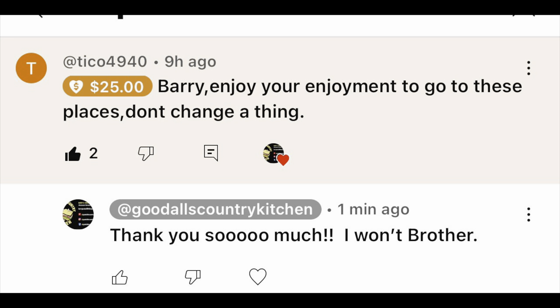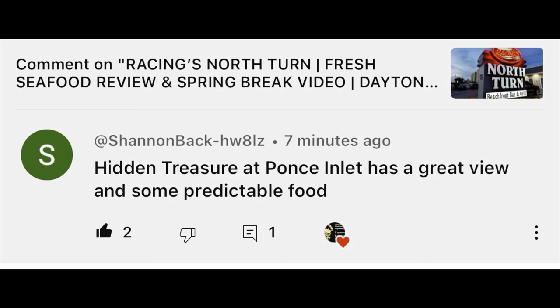Before we get going, I want to give a couple shout-outs. Bill North continues his generosity to my channel — gave me another $25 thank you on the YouTube comment section. Also, we got a recommendation last night when we were over at Racing's North Turn from a couple we were talking to. They gave us recommendations of local places, and this was one of them. Then going through the comment section from last night's video, we got a recommendation from Shannon Back to come here. We were kind of on the fence, but Shannon Back reaffirmed what the locals said last night, so that's what gave us the nudge to come here.